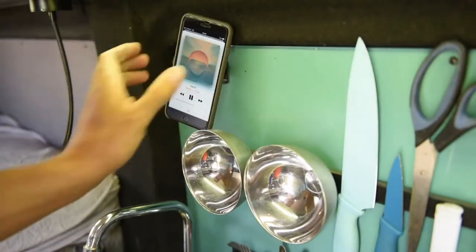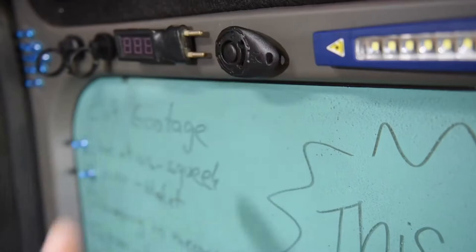Five: magnets — my favorite. We live in a metal cube, so why not take advantage of it? Everyone should carry a pack of magnets in the van and some Blu Tack. We magnetize absolutely everything for practical placement and faster accessibility.